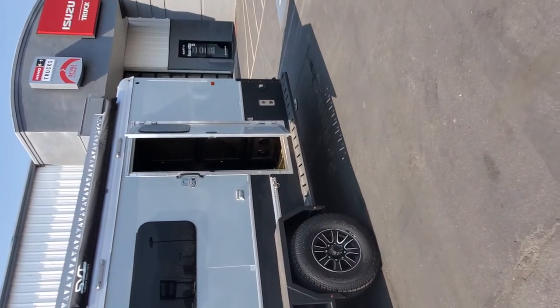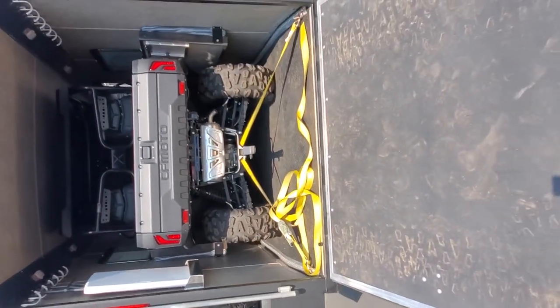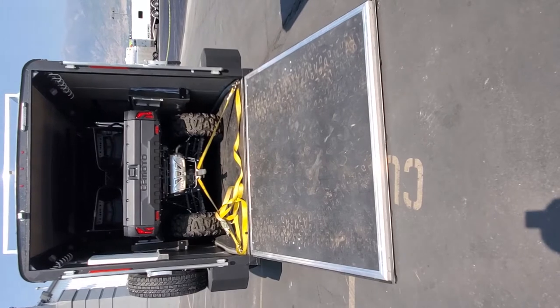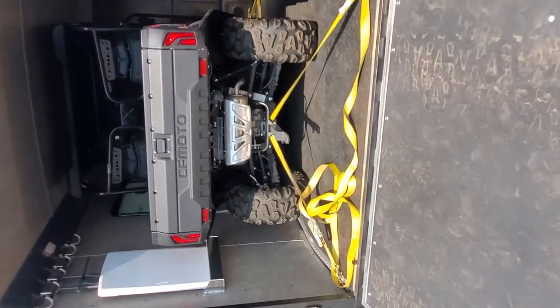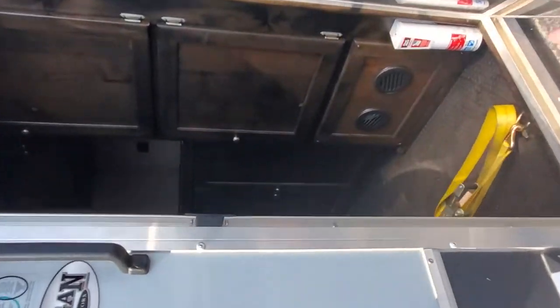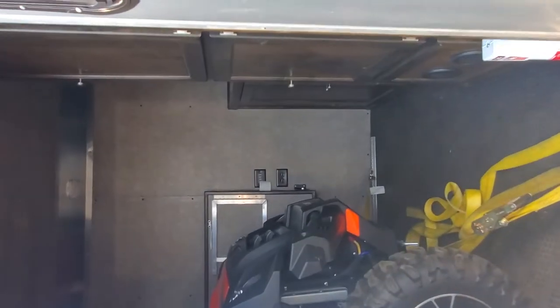Here's the 15-foot edition, single axle, so this one you can pull with most 4Runners, FJs, XJs, KJs, all the Jeep models. As you can see, this has a two-seat side-by-side in it with lots of room — a couple feet on the rear for storage. You could even get a Kawasaki Teryx four-seater in here, one of the smaller four-seaters. Even in this shorter platform you have a lot of the comforts of home.